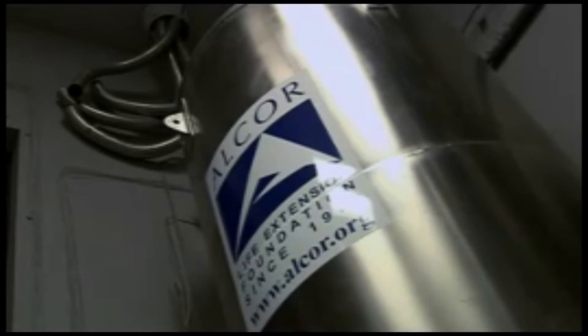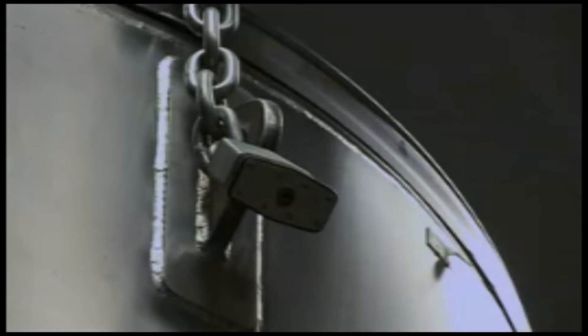Each one of these tanks holds up to anywhere from nine patients — four whole bodies, five neuros — up to 45 neuro patients. What's a neuro patient? A neuro patient is a head-only preservation, at this point in time, where the procedure focuses on preserving the brain directly and not the rest of the organs.